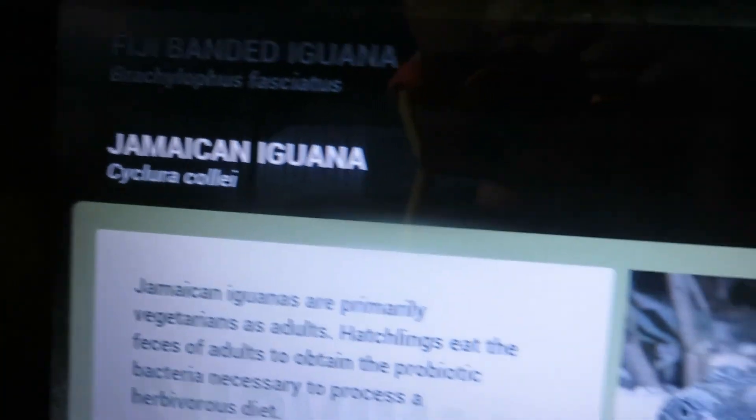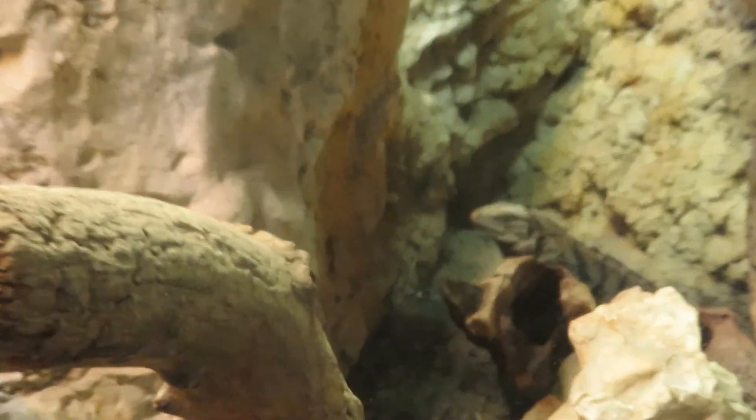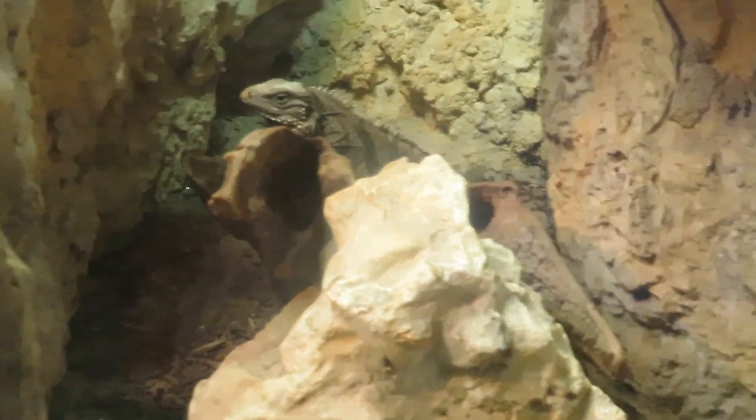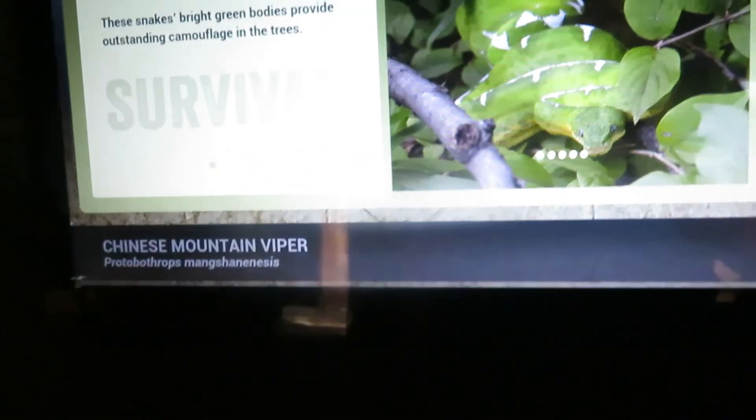The poison dart frog is right there. Jamaican iguana. Here we've got the Chinese mountain viper — right up there.